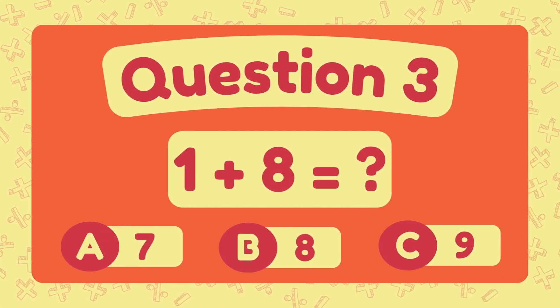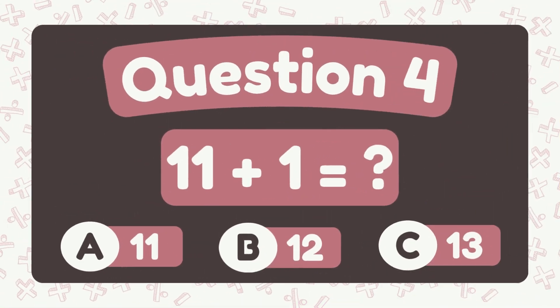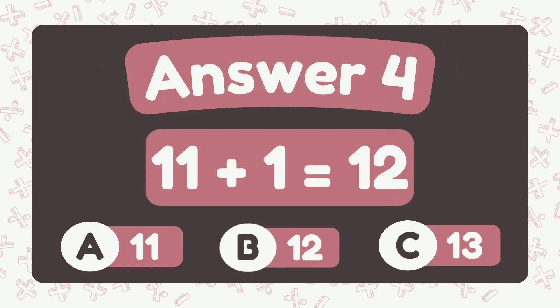What is 1 plus 8? The answer is 9. What is 11 plus 1? The answer is 12.